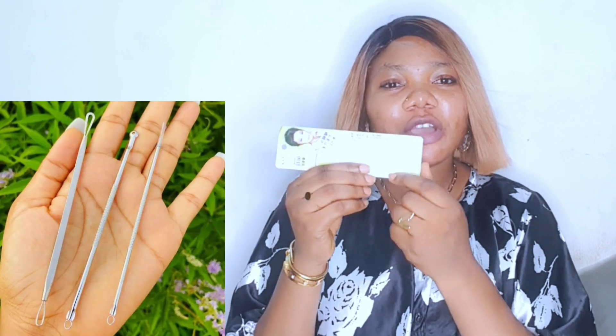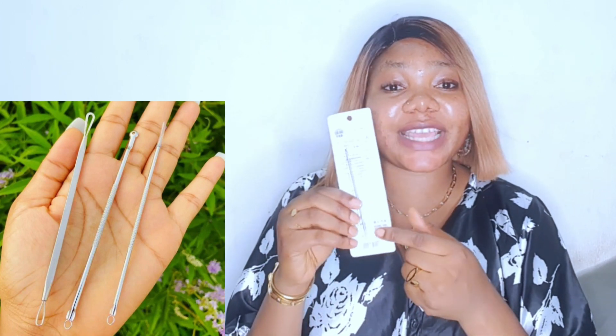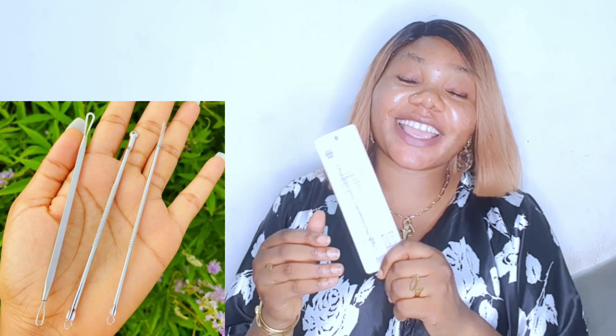When I went home for Christmas and New Year, I knew I needed to extract my blackheads. I was thinking of going to a spa when I got back, but my younger sister had this comedone extractor. I'll leave a picture of it on screen — it's called an acne needle or blackhead remover, blackhead extractor, or comedone extractor.